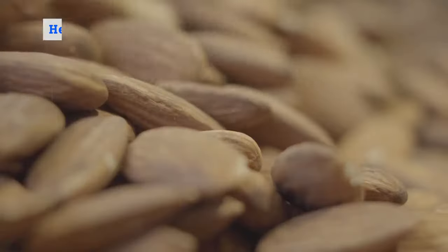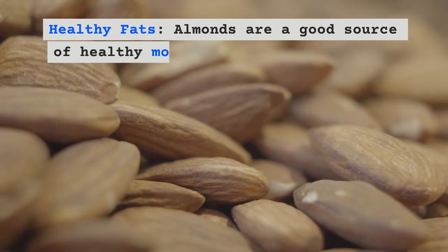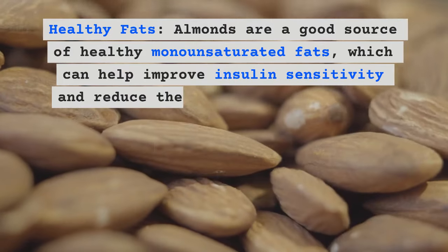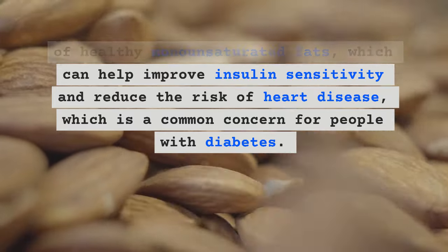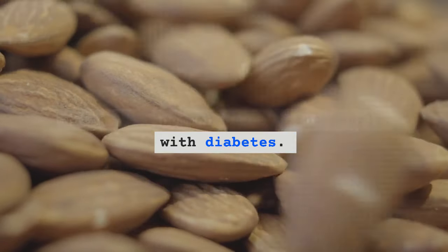Turning to almonds — they are a good source of healthy monounsaturated fats, which can help improve insulin sensitivity and reduce the risk of heart disease, which is a common concern for people with diabetes.